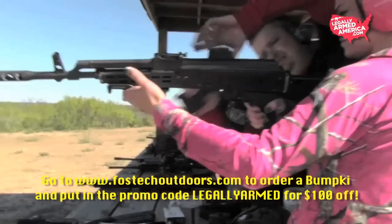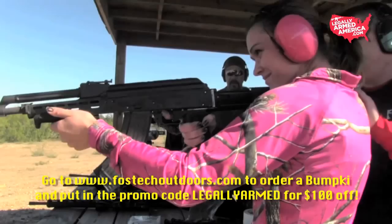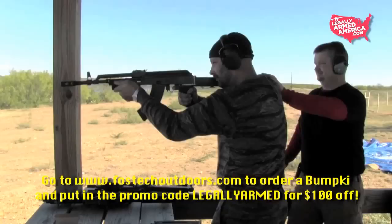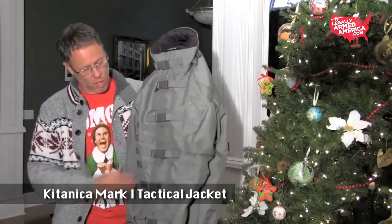Our next Christmas gift list item is the Fostech Bumpski. This thing is a blast — it puts rounds down range. The Bumpski mounts on a standard AK-47 and mimics a fully automatic gun, but does not make it fully automatic. It uses your standard trigger system but employs bump technology to continue to actuate the trigger and send rounds down range. This is perfectly legal depending on your state, but you've got to be safe and aware of your surroundings. The Bumpski is also available in an AR-15 model called the Defend AR — check out Fostech Arms online.